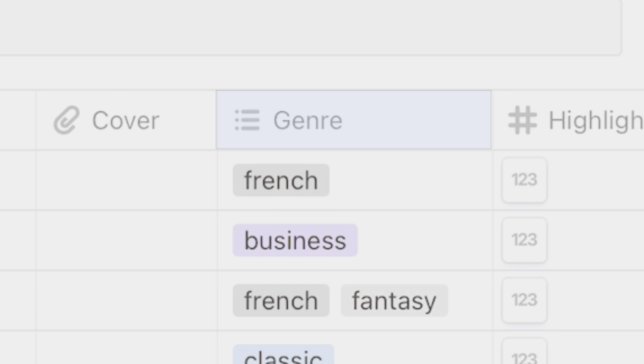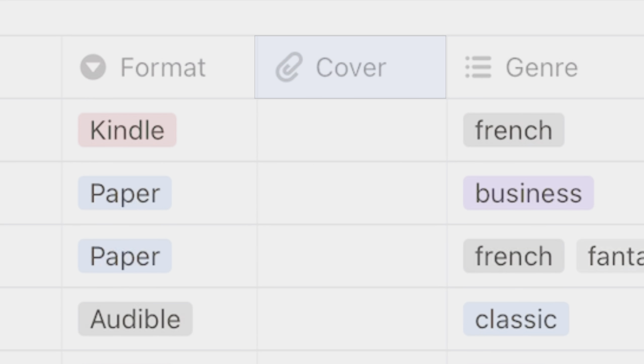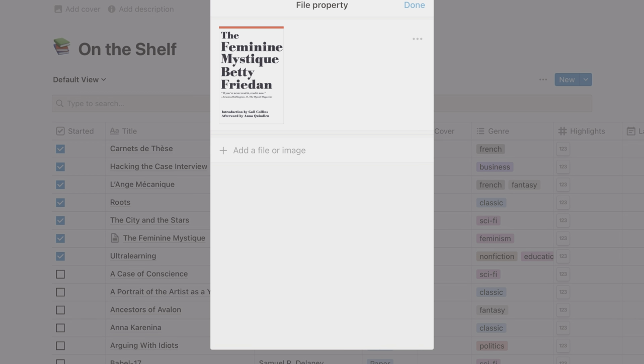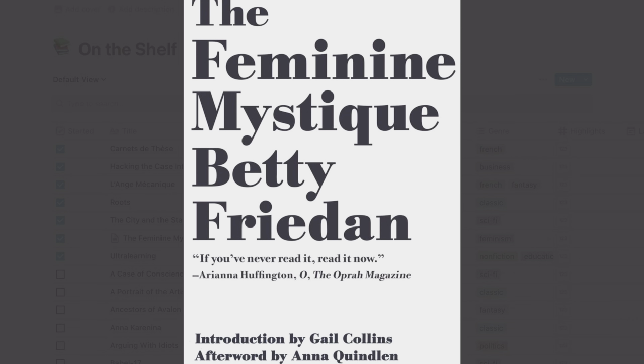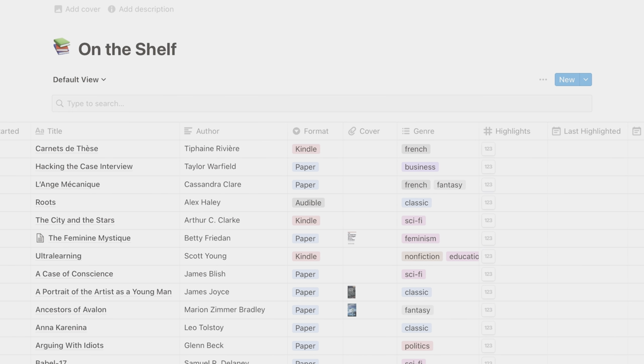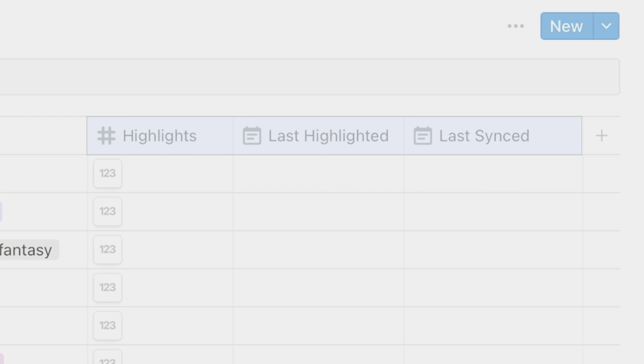Like in the book-buying process I talked about earlier, this helps me narrow down which book I'm going to go for next. For some of these books on my shelf, I've also added a photo of the book cover. This isn't truly necessary at this part of the process, but I like to use it later on. You'll also notice that there are a couple of fields here that are mostly pretty empty — Highlights, Last Highlighted, and Last Synced. These are not fields that I created; these are created by a service called Readwise, which is a newer addition to my reading process.